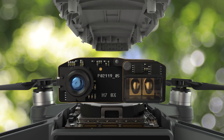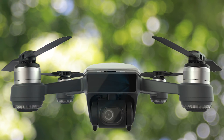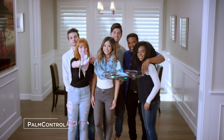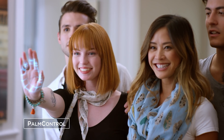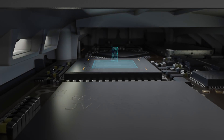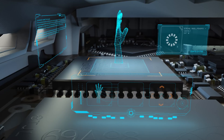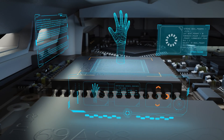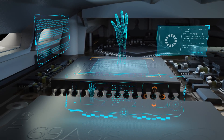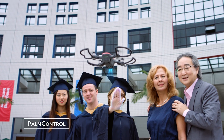PalmControl relies on a 3D sensing module embedded in the front of the aircraft's body. This module emits infrared light of a distinct wavelength, then receives reflected rays. With an algorithm that compares emission and reflection phases of the infrared light, the module can create a 3D model of the palm, then interprets the palm's movements and behavior into several commands. The end result is a feature that allows users to control the aircraft with their palm effortlessly.